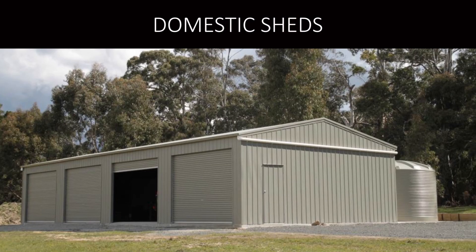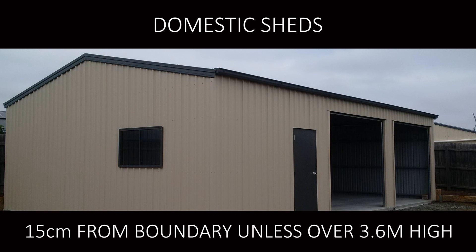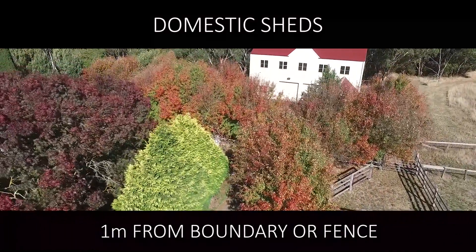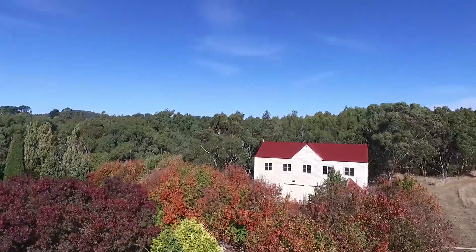Let's look at domestic sheds. Backyard sheds need to be 15 centimetres from the boundary unless they are over 3.6 metres high. Sheds above this height need to be 1 metre from the boundary or fence. This distance increases with the height of the shed.